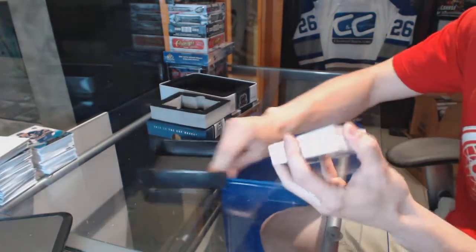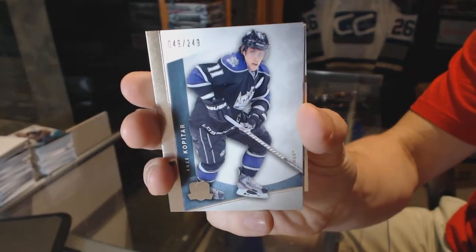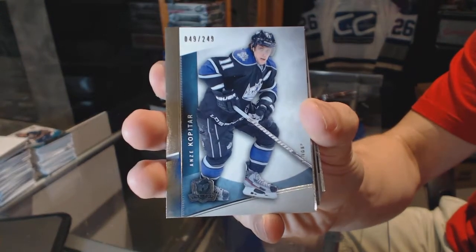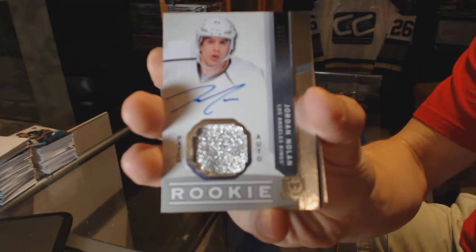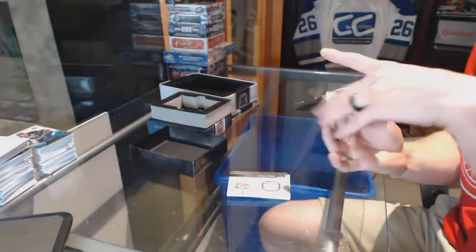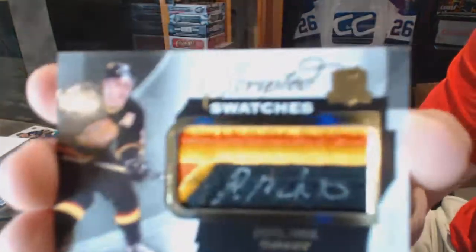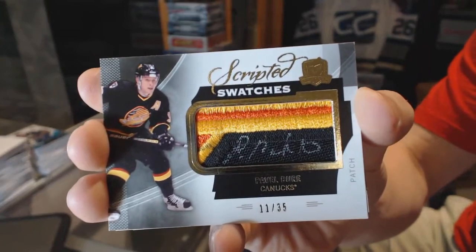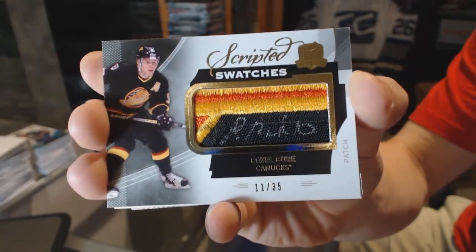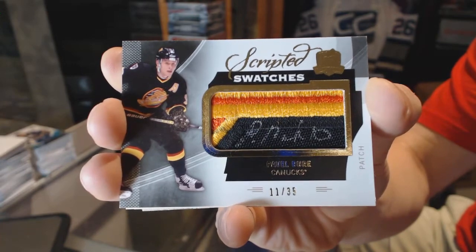Base card, number 249 for the LA Kings, Anze Kopitar. We've got a one-color Rookie Patch, number 249 for the LA Kings, Jordan Nolan. Filthy. We've got a Scripted Swatches, numbered 11 of 35 for the Vancouver Canucks, Pavel Bure. 11 of 35 Scripted Swatches for the Canucks, Pavel Bure. Sick.